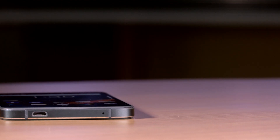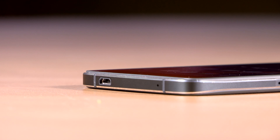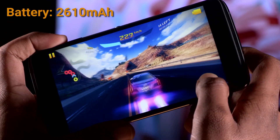The BlackBerry DTEK50 supports Quick Charge 2.0 through the micro-USB port, but it takes a little over 2 hours to reach 100%, which is a bummer. You lose between 20 to 25% of battery with about an hour of video streaming, and a little under 20% while gaming for about 15 minutes.